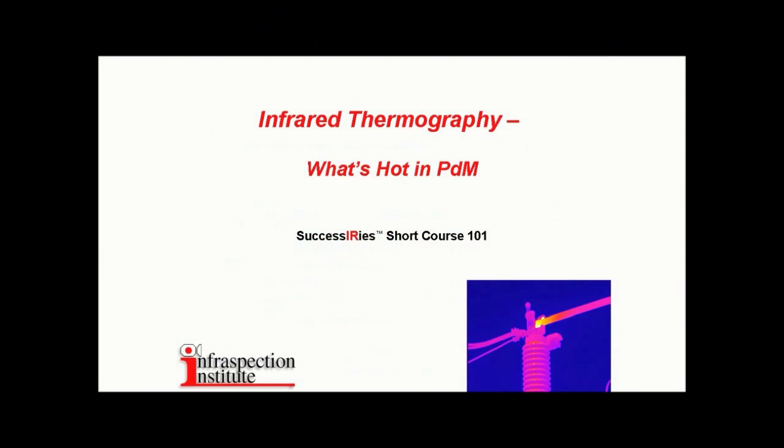This is Successory Short Course 101: Infrared Thermography — What's Hot in PDM.